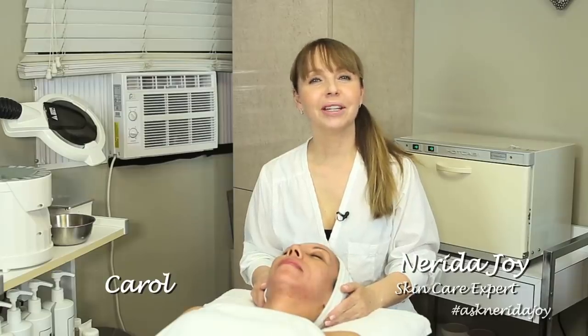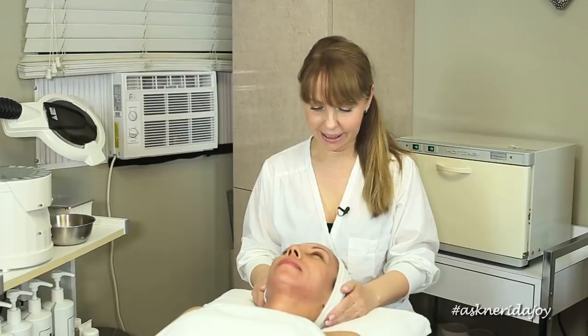Hello and welcome to another Ask Nerida Joy video. I have a very familiar face here today - Carol. This is Carol's third facial. Last time we did a peel on her, and we can insert the photos here so you can see from facial number one to facial number two and now we're onto facial number three.